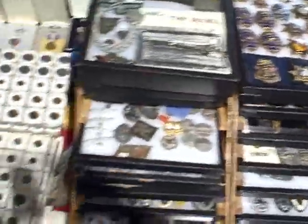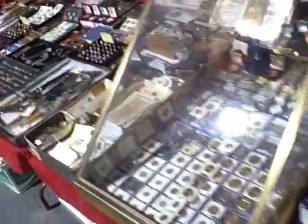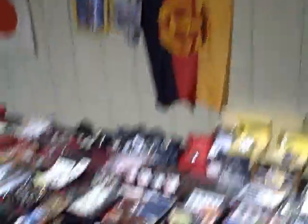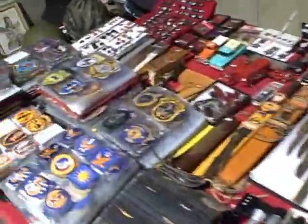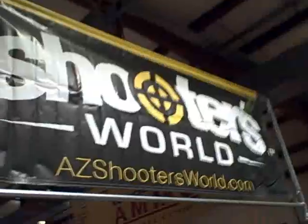The neat thing about gun shows too is if you're a collector — lots of coins, lots of silver, badges, medals, uniform ribbons, and uniform parts. For collectors or someone trying to put together a small diorama with a rifle they may have recreated, this is really the opportunity to get your hands on stuff like that.